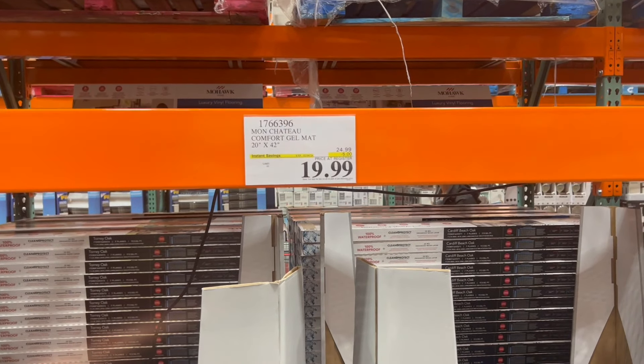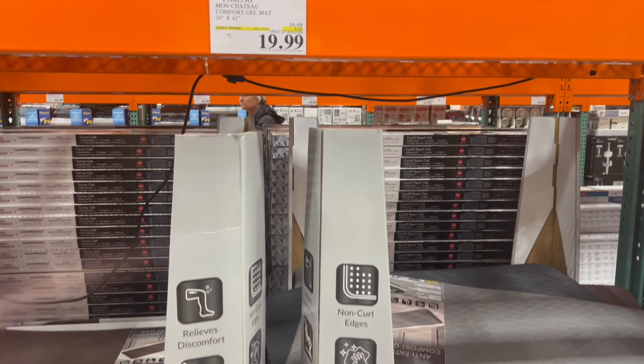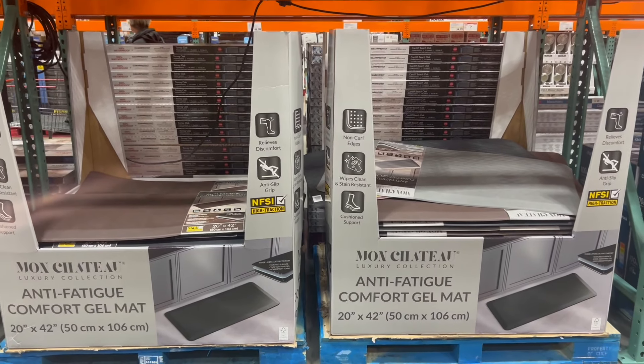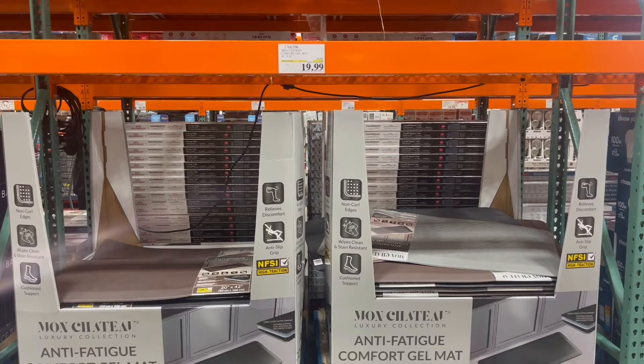Another thing we see right here is this comfort gel mat for $20. This is a great thing for anti-fatigue, or just to have at your workstation or even in the kitchen, just to kind of help save your legs.